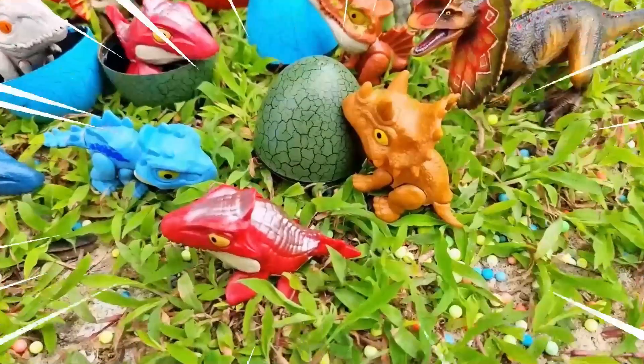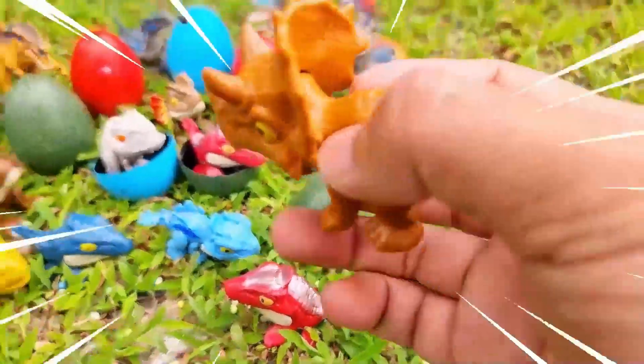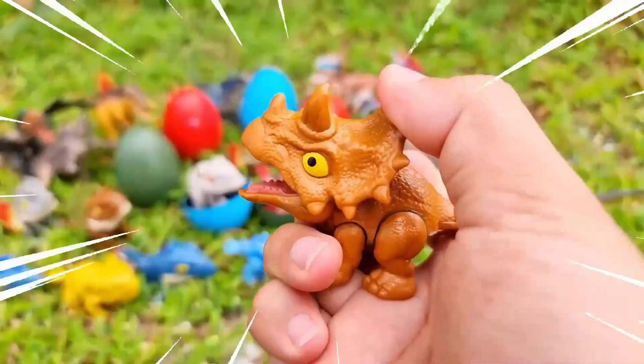Hello, welcome to my YouTube channel. Today we will go and find amazing dinosaurs and monsters with rainbow friends and giraffe.